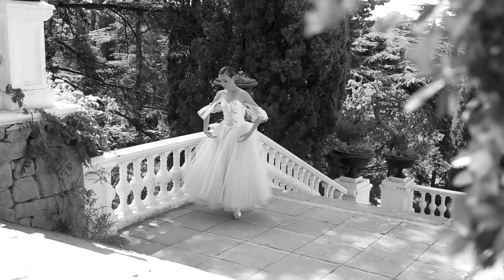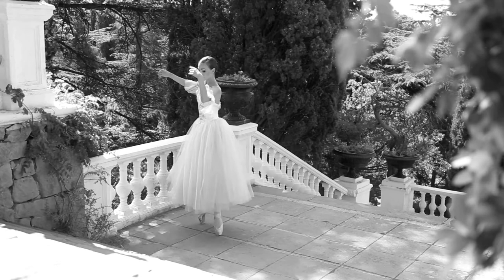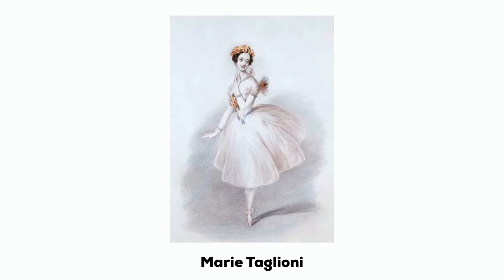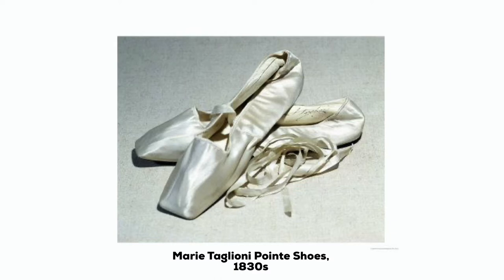As dance progressed into the 19th century, the emphasis on technical skill increased, as did the desire to dance on pointe without the aid of wires. Then came Marie Taglioni. In 1832, she popularized pointe work in her father's ballet, La Sylphide, at the Paris Opera Ballet, which became a turning point in ballet's history. Not only did this mark women wearing shorter dresses — also known as the romantic tutu — in order to show off more intricate footwork, but Marie became the first ballerina to dance on pointe.